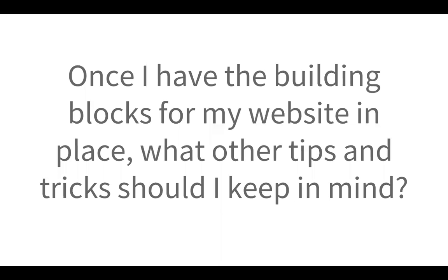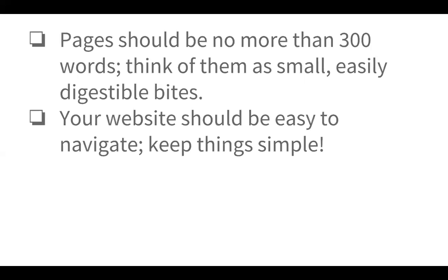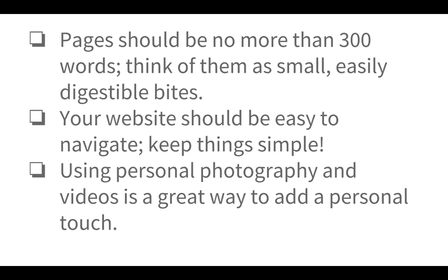So the next step is, once you have the building blocks in place — the who, what, when, where, and how — what other tips and tricks should you keep in mind? Gone are the days of very long websites. It used to be that websites were 20 or so pages, and that is no longer the case. You want to make sure basic questions are answered and that pages are no more than 300 words — small, easily digestible bites for clients. Your website should be easy to navigate. If you have a blog, that's a great place for educational materials. Otherwise, think of your website as that digital lobby: clients get the information they're looking for quickly. Using personal photography and videos is a great way to add that personal touch and tell your story in a visual way.